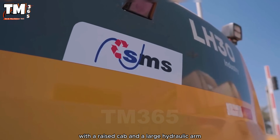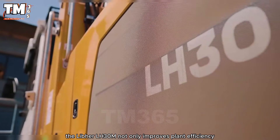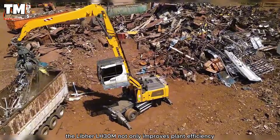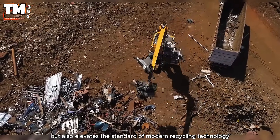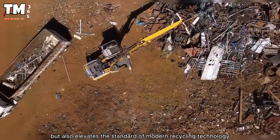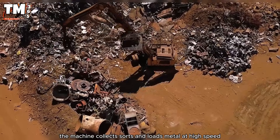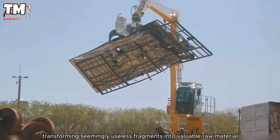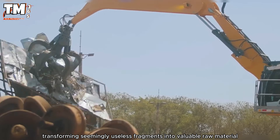With a raised cab and a large hydraulic arm, the Liebherr LH30M not only improves plant efficiency, but also elevates the standard of modern recycling technology. The machine collects, sorts, and loads metal at high speed, transforming seemingly useless fragments into valuable raw material.